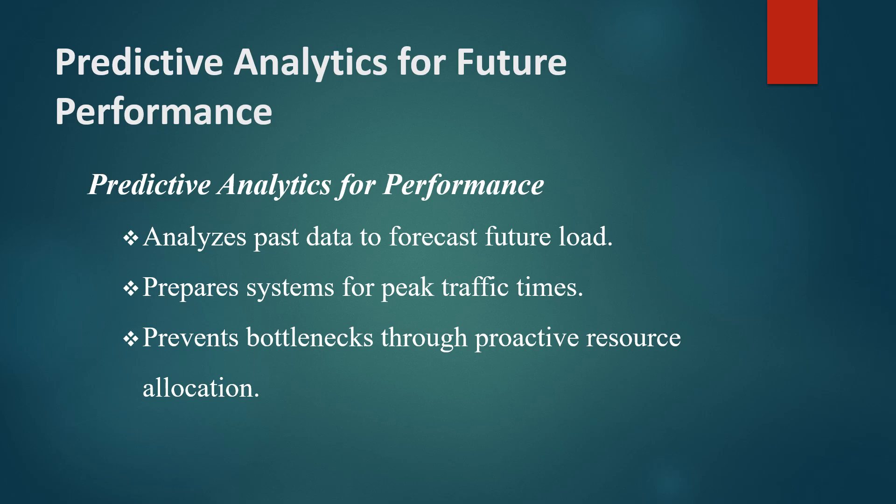Predictive analytics transforms performance testing from a reactive process into a proactive strategy, where potential bottlenecks can be prevented rather than fixed.